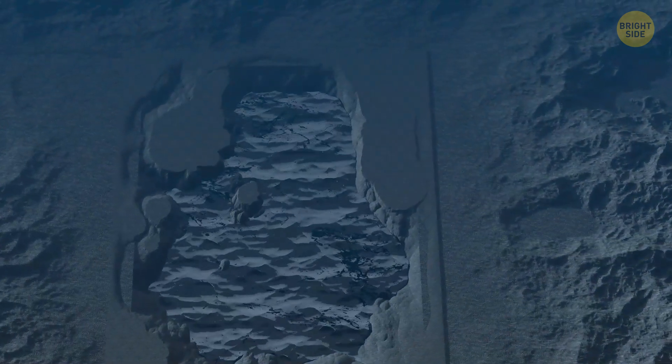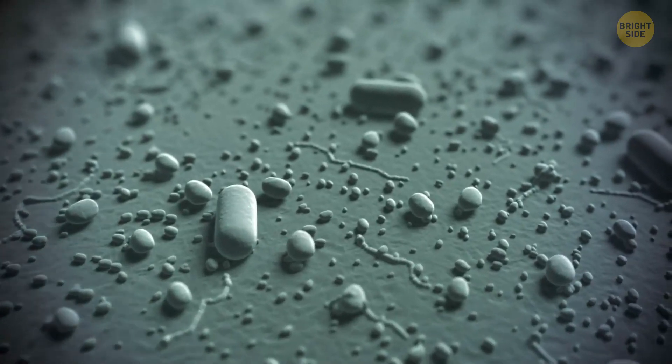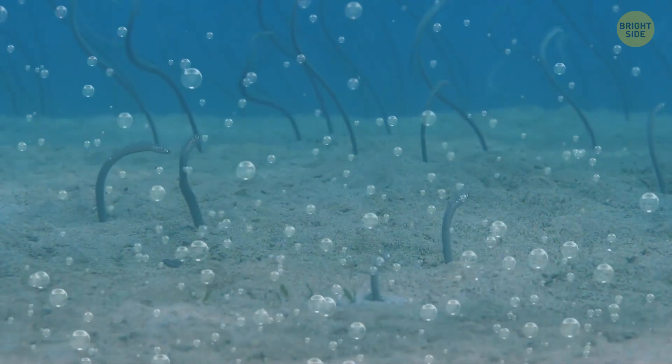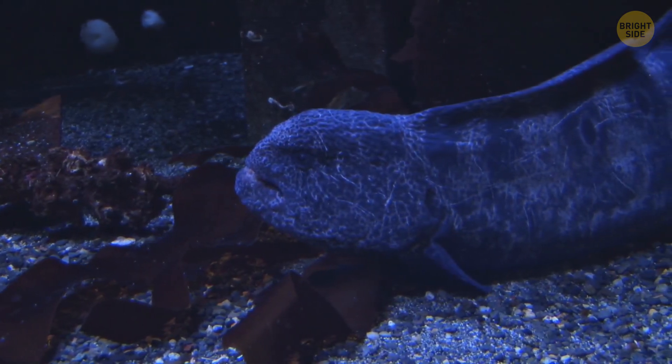Despite being so dangerous, the pools are still full of microbial life, because microbes couldn't care less — they'll survive anywhere. There are literally thick mats of them in the brines. There are also some salt-loving creatures, like shrimps and eels, hovering around the pool's edges, waiting to catch unsuspecting prey that ventures too close to the toxic death pool.